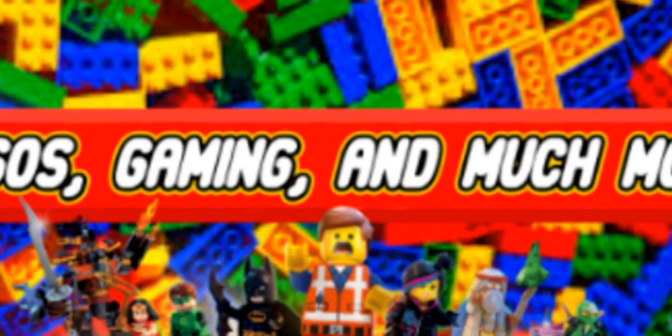Hey guys, welcome back to JT Lego and Gaming. Today we'll be covering the top 5 most expensive Star Wars Lego minifigures. If you haven't already, make sure to like and subscribe — it really helps me out and shows me that you like and enjoy my content. Now without further ado, let's get right into the video.